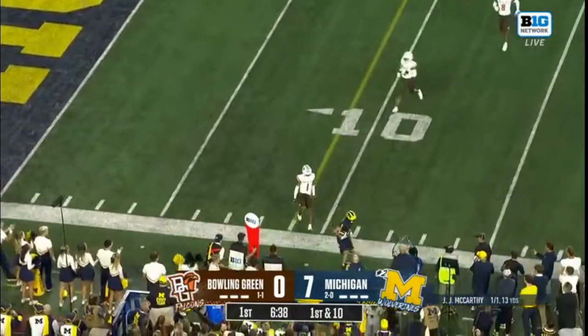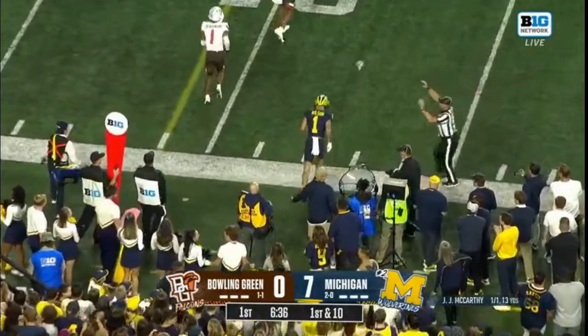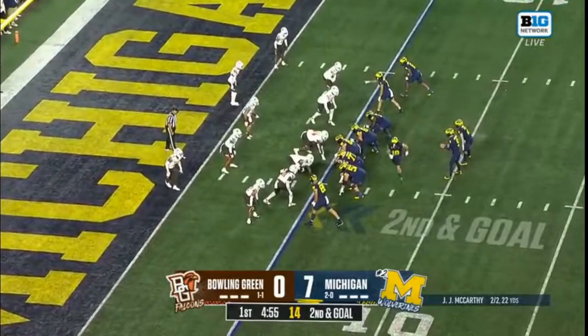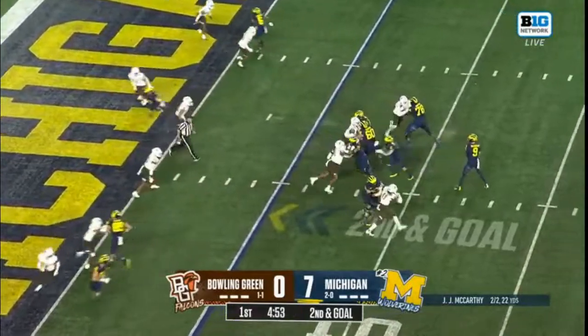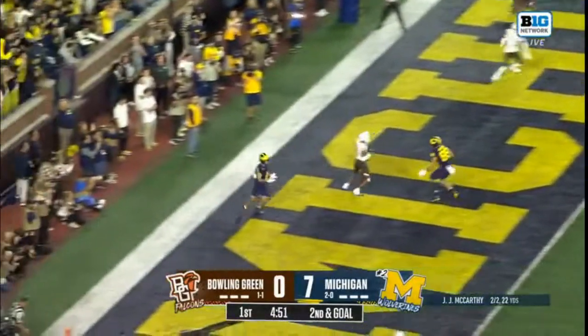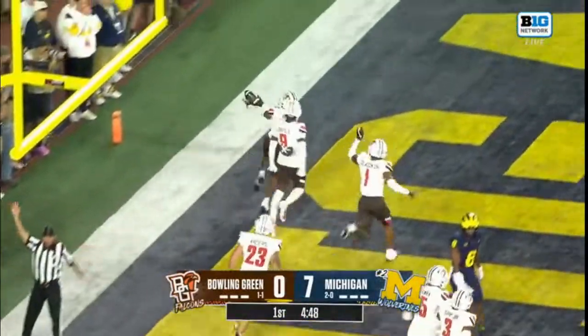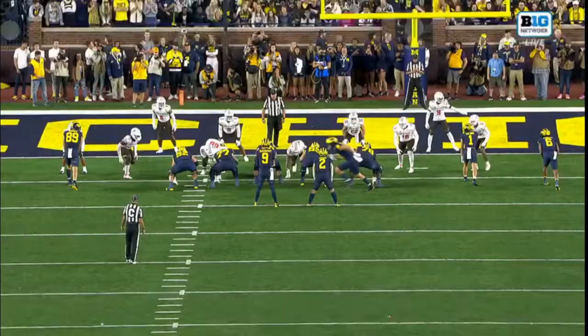McCarthy drops back. Nice catch made inside the 10 by Roman Wilson, and their downfield blocking gets them to the end zone — but that's intercepted in the end zone by Jalen Husky.